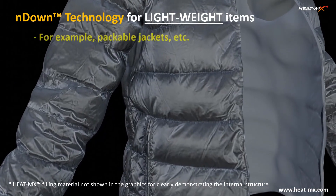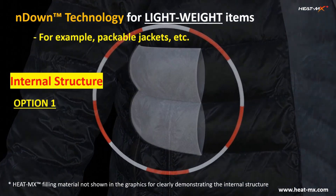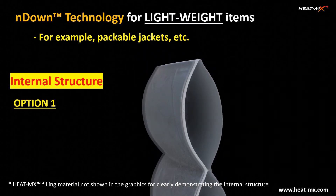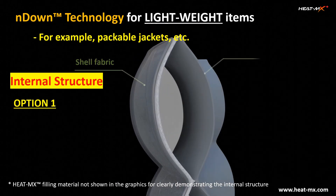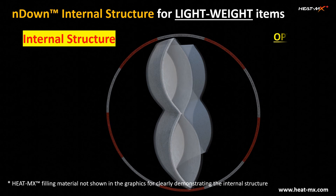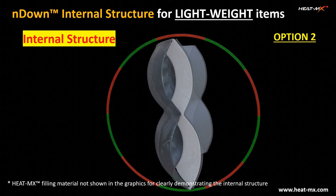When it comes to the endown technology for light items such as packable jackets, there are two options for the endown internal structure. The first option is only one layer of endown sheet placed under the shell fabric, as shown in these graphics. Option 2 places the endown layer on the side of the lining fabric.